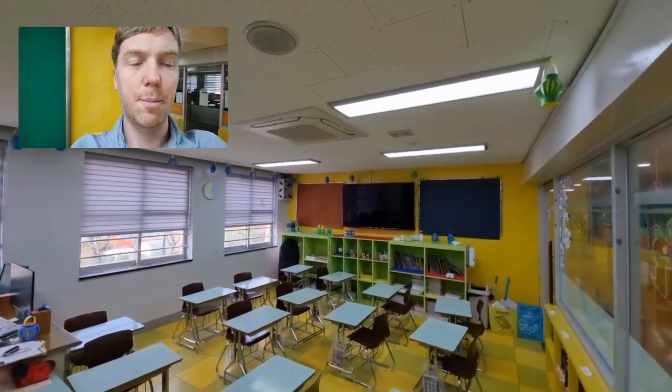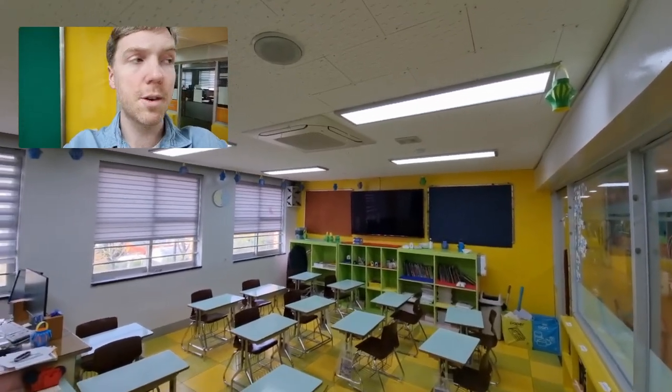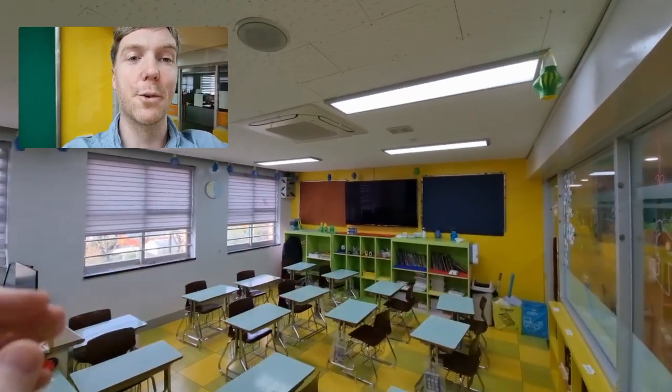Hi everyone, Mr. Hogg here. Since I hit 100 subscribers, I thought I would celebrate and show you my classroom.